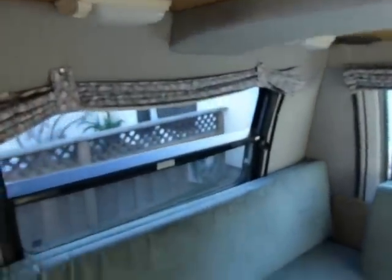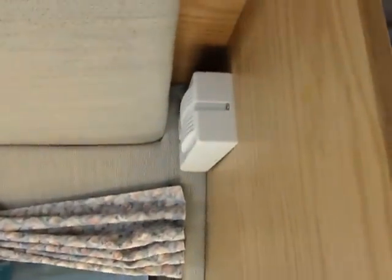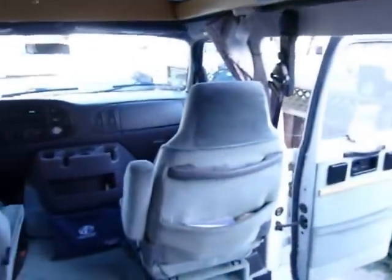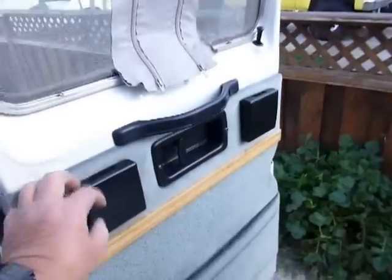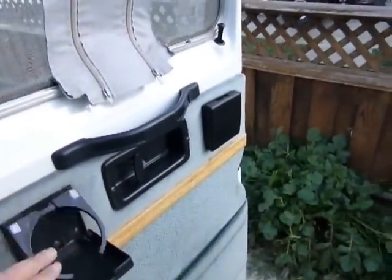Other safety features in here are a little LPG detector and a carbon monoxide detector. The furnace is thermostat controlled, and there's the thermostat for that unit. We'll take a little look on the outside. There are a couple of little cup holders here.